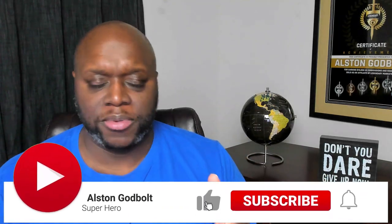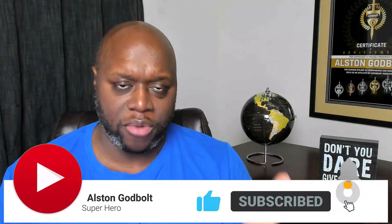Hello, my name is Alston Godbolt with AlstonGodbolt.com. I create content to actually help you make money online and not just to put money into my own pocket.